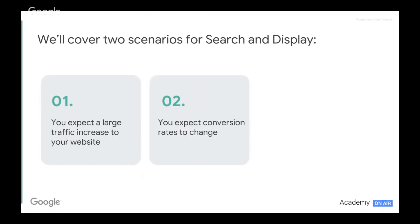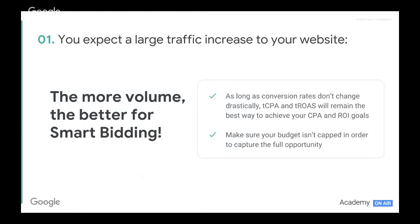We're going to cover two scenarios. The first will be if we expect a large traffic increase to our site — a huge influx of traffic with more and more people coming. Looking at scenario one, if this is the case and conversion rates don't change drastically, no action is needed. Our smart bidding strategies are more than capable of recognizing this increased volume and adjusting as needed.